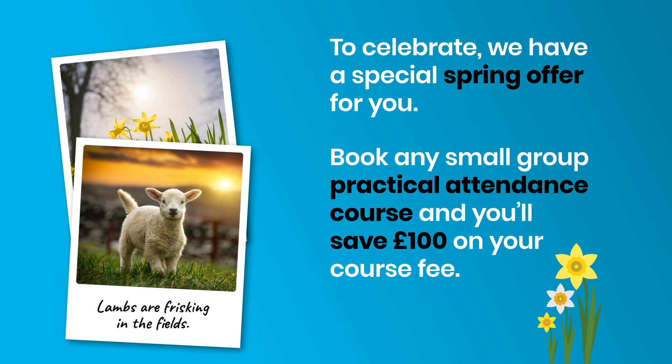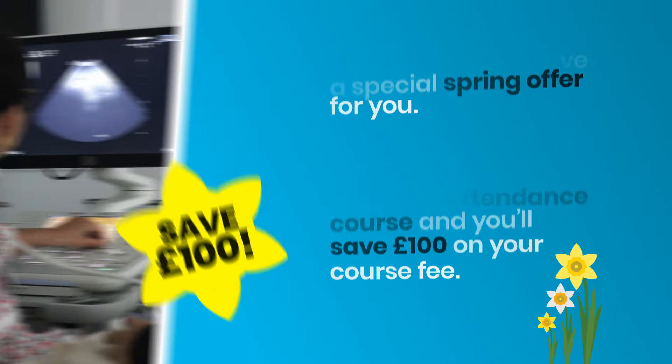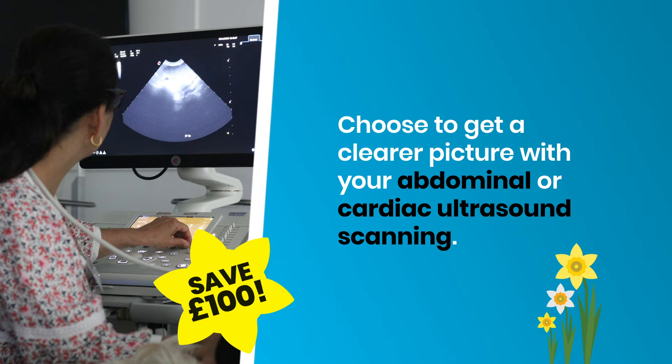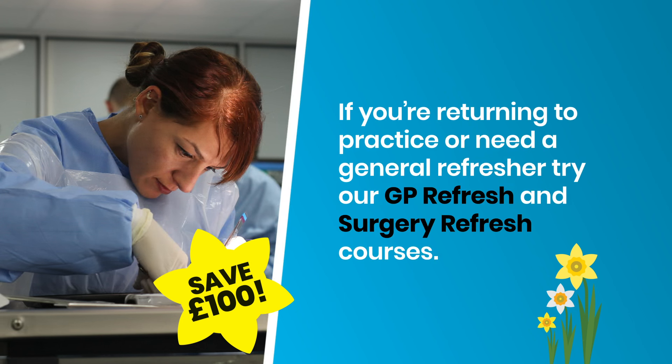Choose to get a clearer picture with your abdominal or cardiac ultrasound scanning, sharpen up your small animal surgery, or enjoy easier dental extraction techniques. If you're returning to practice or need a general refresher, try our GP refresh and surgery refresh courses.